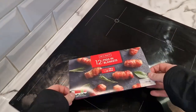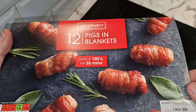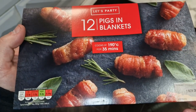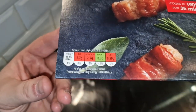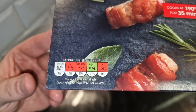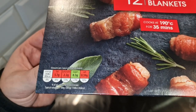So let's take a look at this pigs in blankets box. It is 'Let's Party' — it's kind of in the same range as the Indian food one that I did the review of earlier in the week. That is a traffic light system there — per two pigs in blankets, 85 calories. That's not good reading. That is three red.